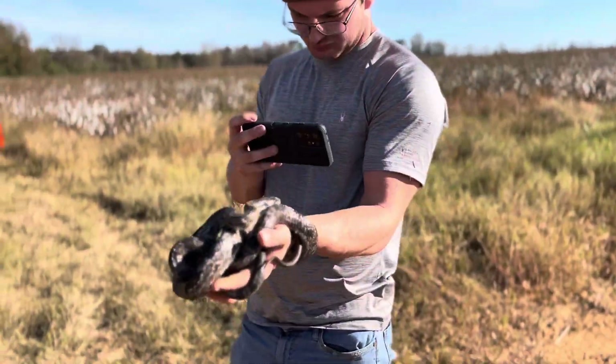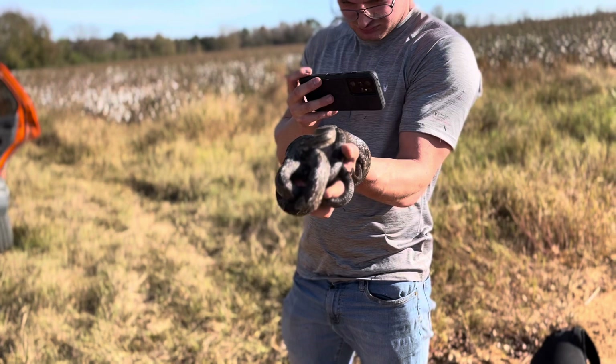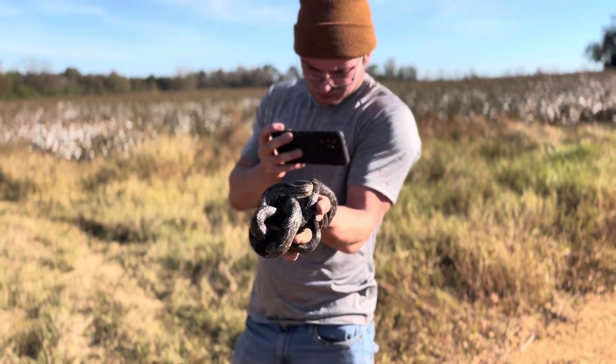Alright guys, we finally got done with pictures, got done with everything, and we are about to put this boy back.